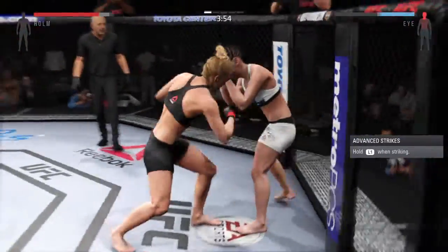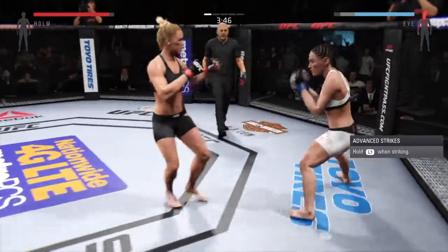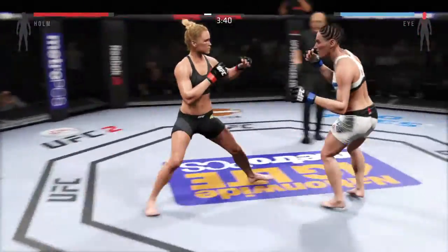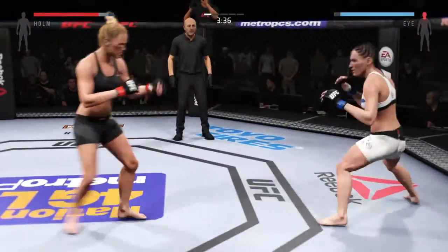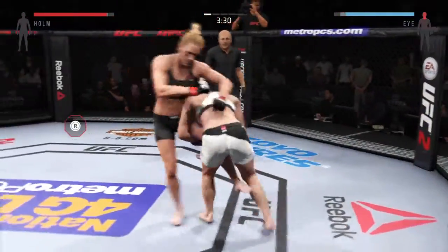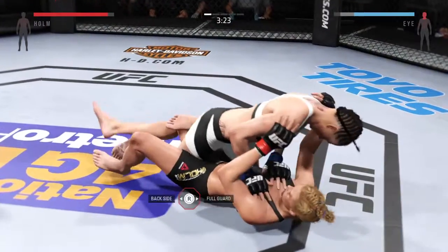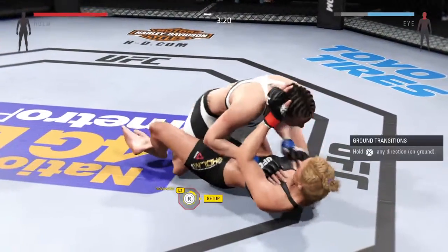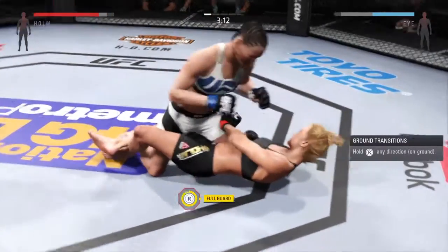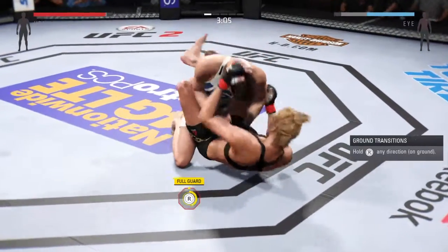Trying to stay out of trouble here. Big combination. Head kick. Swing and a miss. Big straight punch. Take down. Vicious ground and pound. Huge elbow. And great posture.